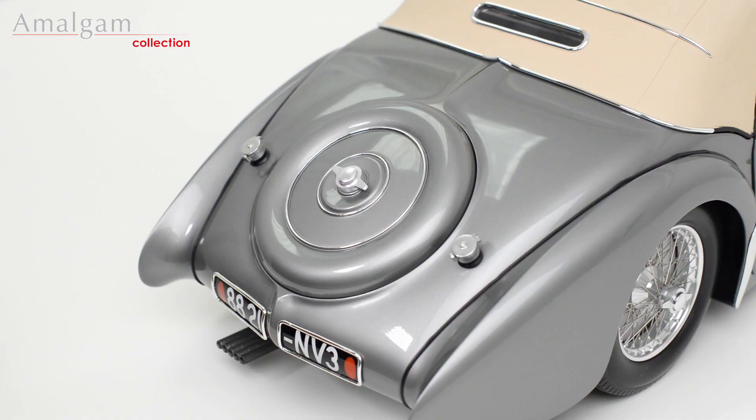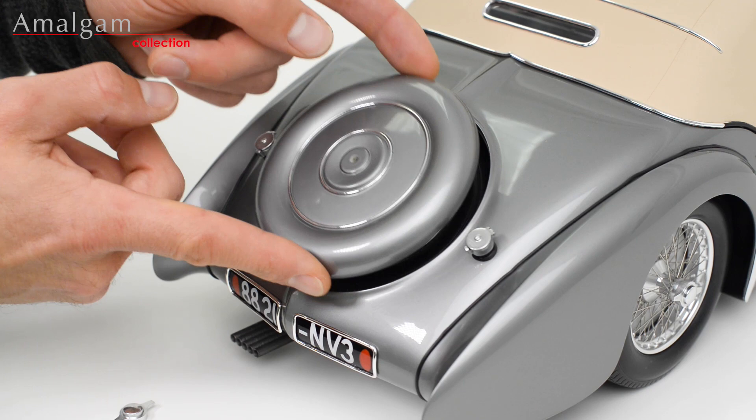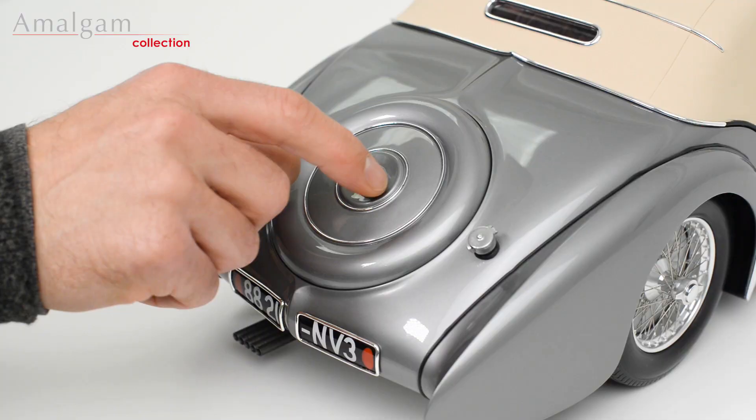To remove the wheel cover, gently unscrew the nut. You can now lift the cover off to reveal the spare wheel. To replace, put the cover back into position and gently re-thread the nut. Tighten carefully.